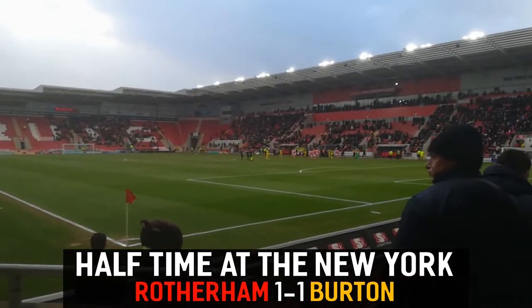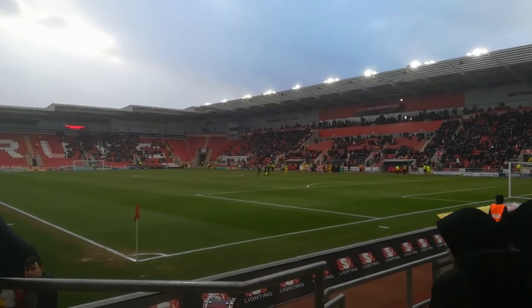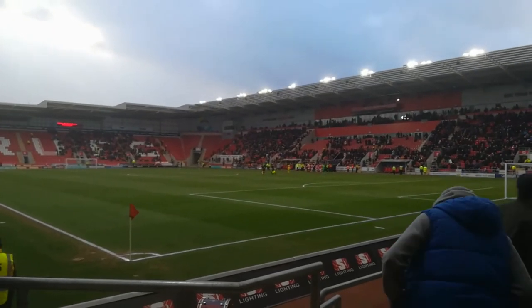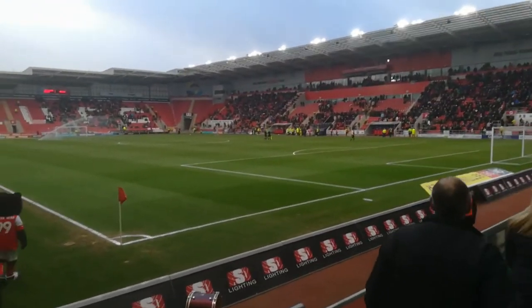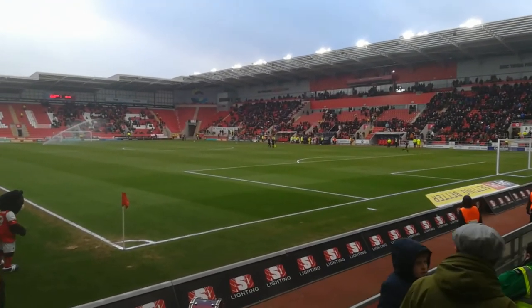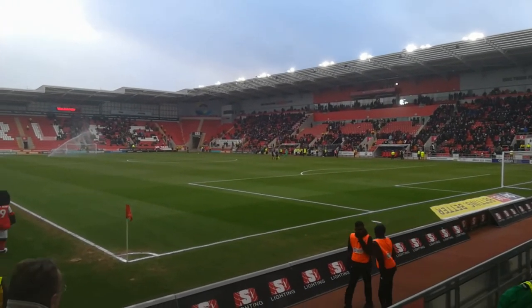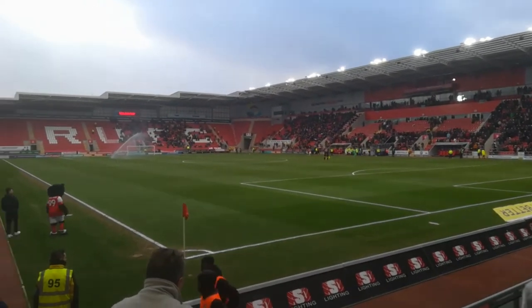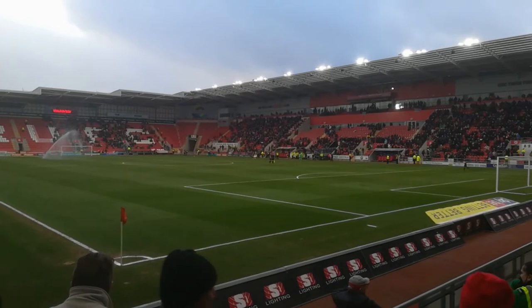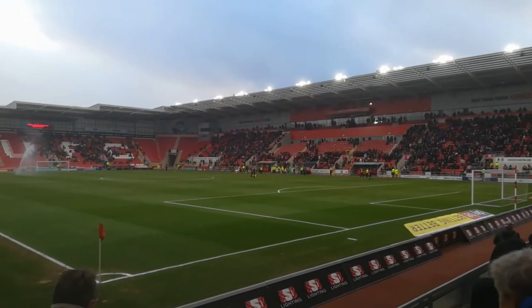Half-time, Rotherham United 1, Burton Albion 1. And if anything, the league leaders are lucky to go in level, as Burton have been by far the better side, prompted by Stephen Quinn in midfield and good performances by Jamie Murphy and Lewis Aikens. Rotherham have had chances, but they've been half-chances. Rotherham's defence has looked shaky throughout. So at least they're in the dressing room level pegging at the moment. Half-time: Rotherham United 1, Burton Albion 1.